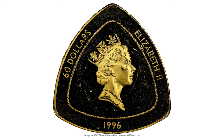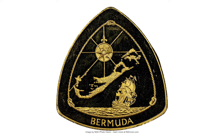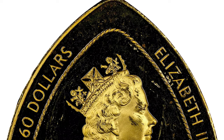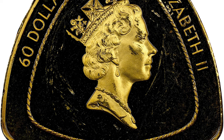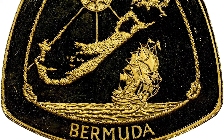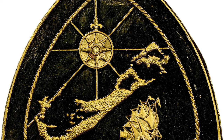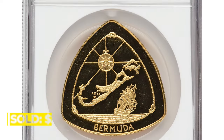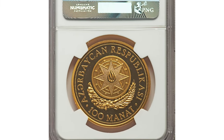Hey coin collectors, this is a 1996 all-about-the-second proof $60 from Bermuda, graded as PR63 Ultra Cameo by NGC. It features the third portrait of the late British Queen on the obverse. The reverse design portrays the notorious Bermuda Triangle. Actual gold weight is 1.011 oz and melt value is $1,950. It sold on January 29, 2023 for $2,160 at Heritage Auctions.